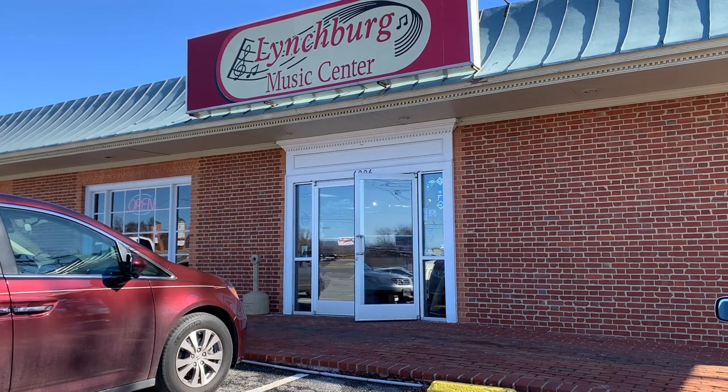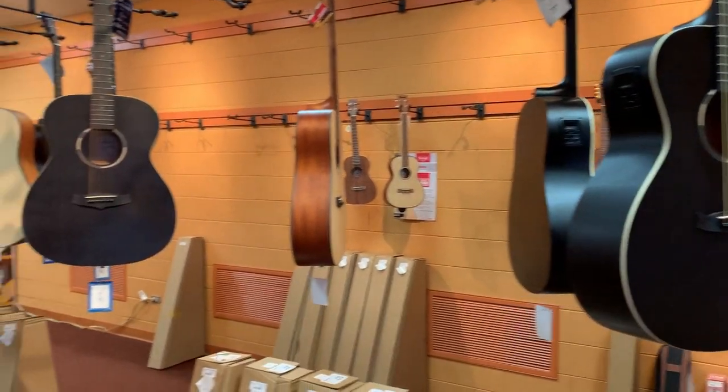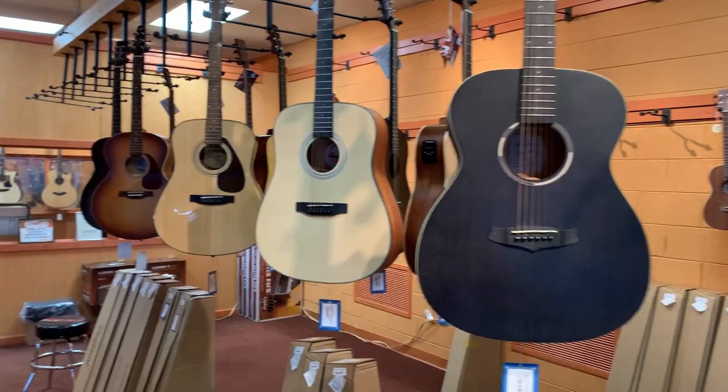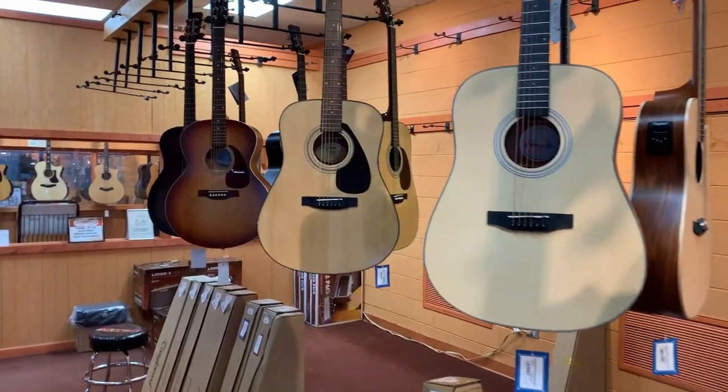Acoustic guitars can be played without an amplifier — they have steel strings. Acoustic guitars are most often used for playing rhythm guitar, the chords in the background while someone is singing.